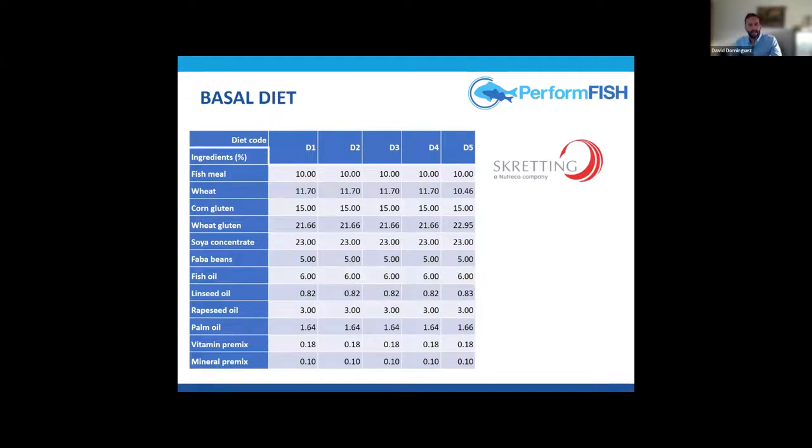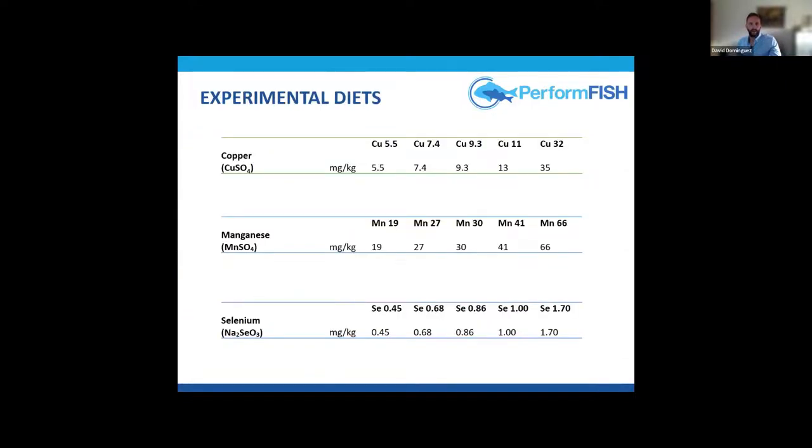We had a basal diet common to all three trials with low levels of fish meal and fish oil to emulate the industry trend. These diets were produced by Skretting, another project partner. Copper was supplemented as copper sulfate, manganese as manganese sulfate, and selenium as sodium selenite, each in five different levels.